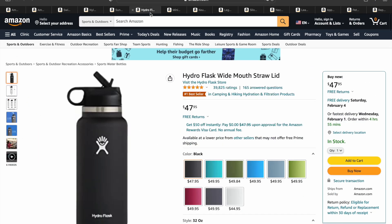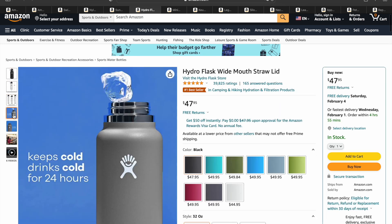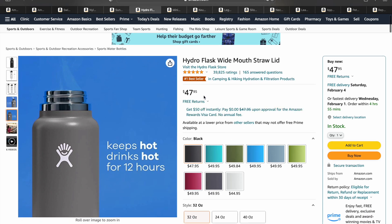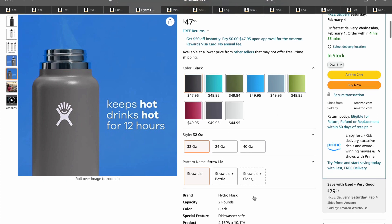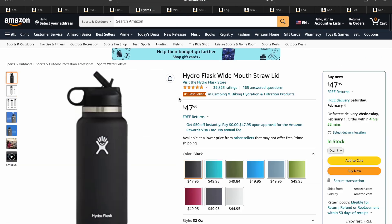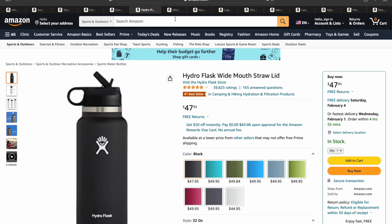Next, we've got the Hydro Flask — I see these things everywhere. This one has that wide mouth straw on it and comes in a variety of different colors. It advertises that it keeps cold for 12 hours. It's going for almost $50 right now — this is the 32-ounce, and it comes in different sizes. It's a little more expensive than your average bottle, but almost 40,000 ratings at 4.8 out of 5 stars. Everyone loves it when they get it.